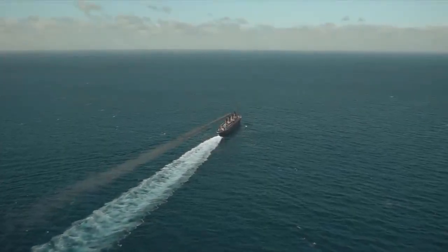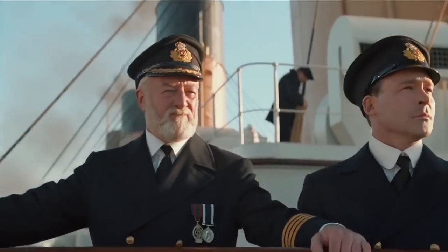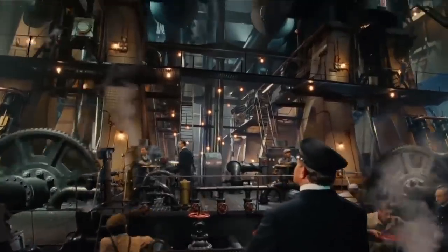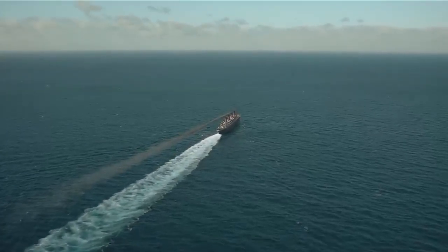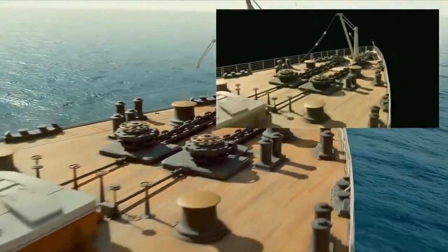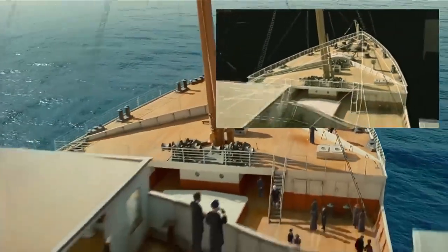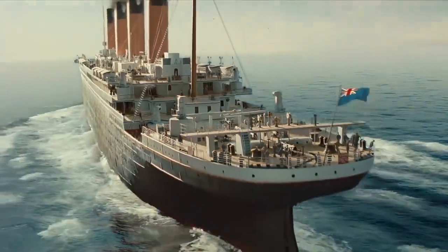According to public opinion, awards, accolades and box office success, Titanic is one of the best, if not the best, movie ever made. And although you may not agree with this statement, I for one can think of at least five films I rate above it. But in terms of filmmaking techniques, quality of practical and visual effects, and minute attention to detail, it most definitely is one of the best. In this video we're going to take a look at those practical and visual effects, and give you four reasons why we think this is so.